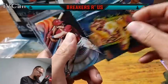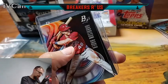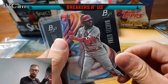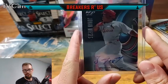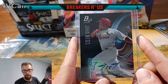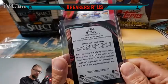Then another Jack Flaherty Squires, a Harrison Bader Bowman Platinum, a Marcell Ozuna Bowman Platinum, and then lastly I also got another autograph — a Johan Maice out of Bowman Platinum. It's not numbered or anything.